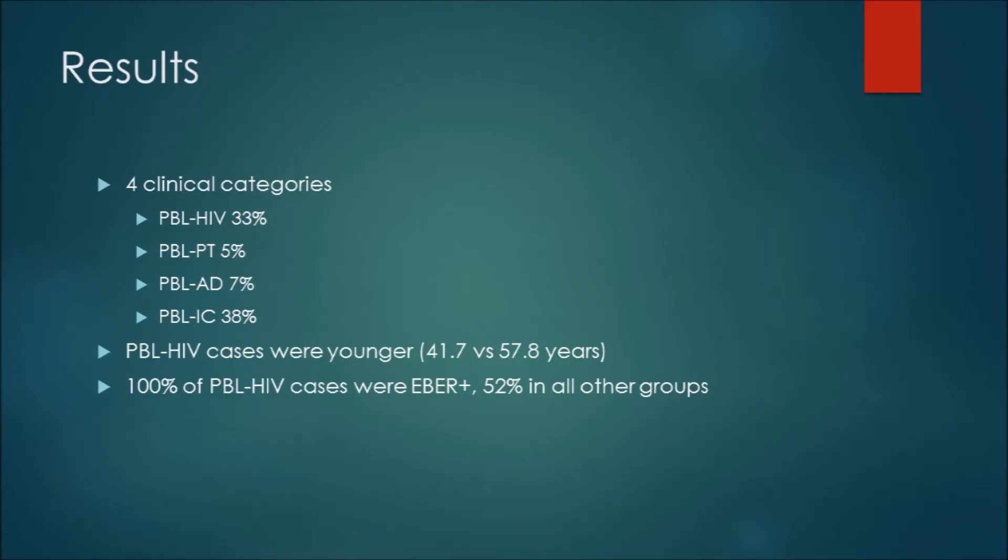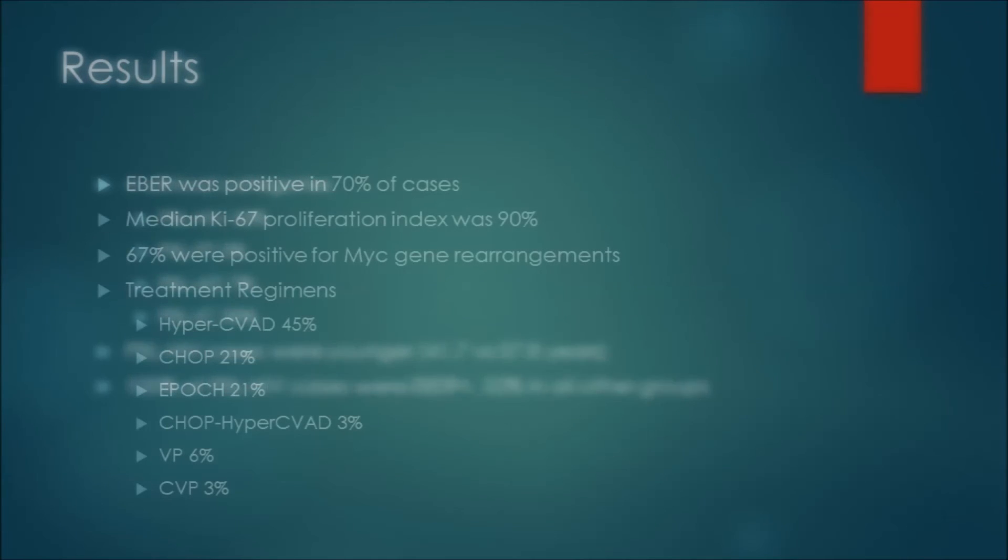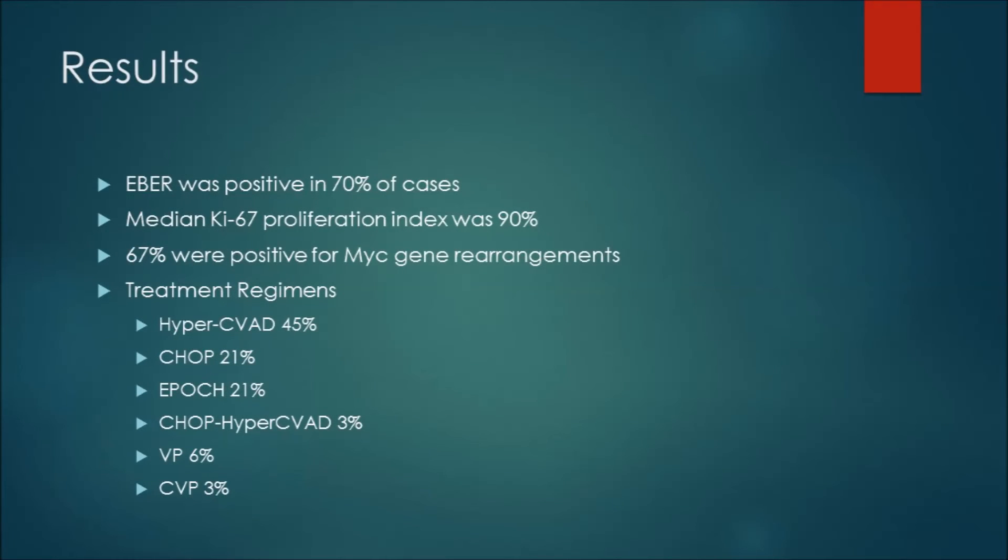Four clinical categories were noted: 33% were associated with HIV, 5% with post-transplantation (either solid organ or allogeneic stem cell transplantation), 7% with autoimmune diseases, and 38% occurred in immunocompetent patients. HIV patients were younger at diagnosis — age 41 versus 57 — and 100% of the HIV cases were EBER positive, whereas EBER was positive in 52% across other groups and 70% of all patients overall.